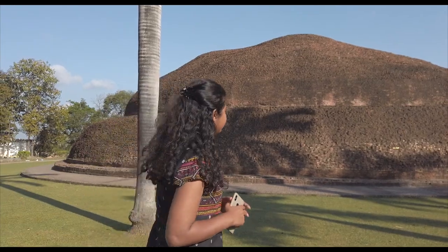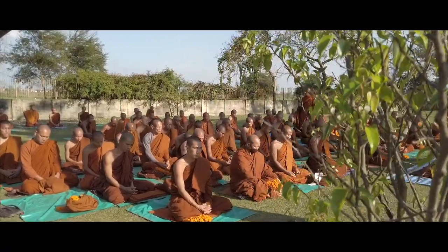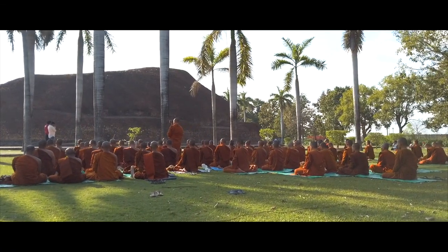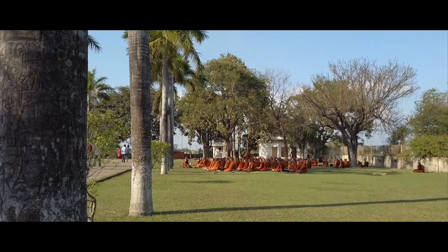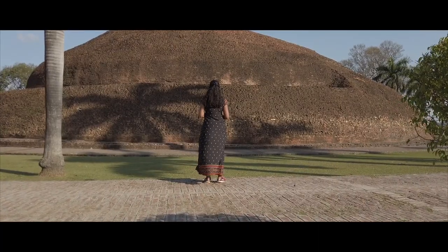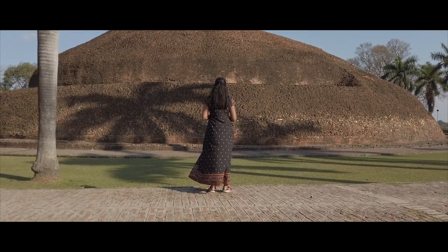The ashes were stored at the Thai temple which we visited a few minutes back, and this place represents the cremation of Lord Buddha. This is the stupa created in memory of that event, and it is a highly venerated destination for Buddhist pilgrims from all over the world.